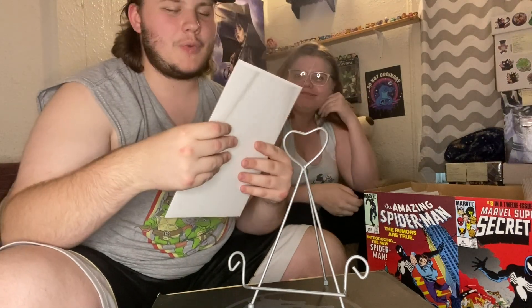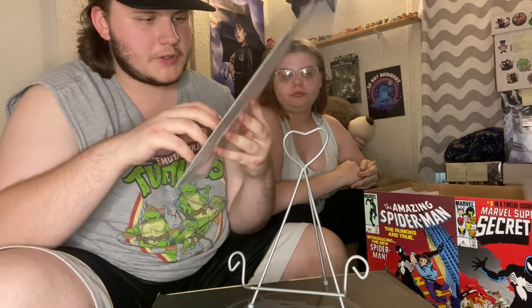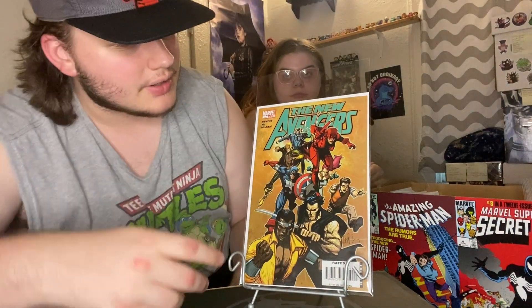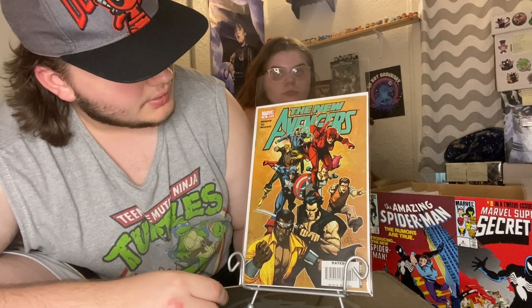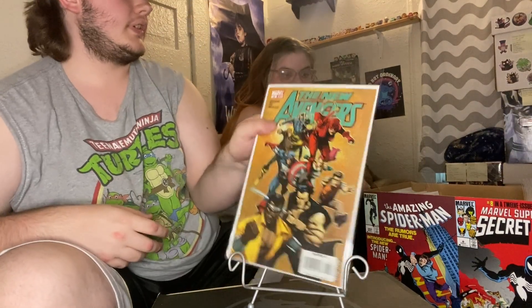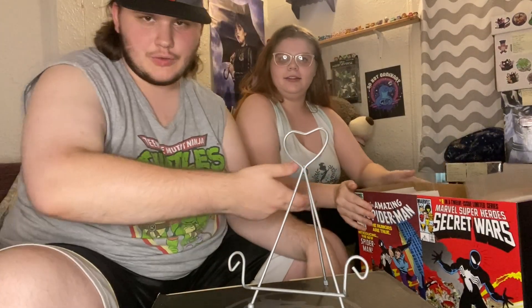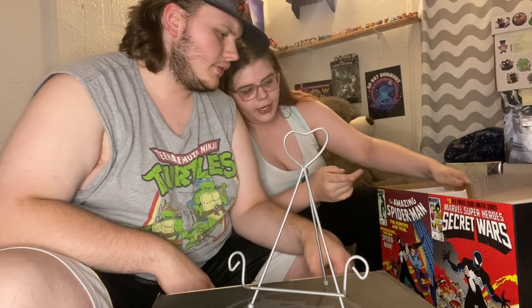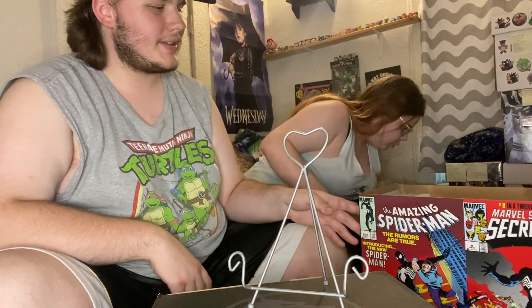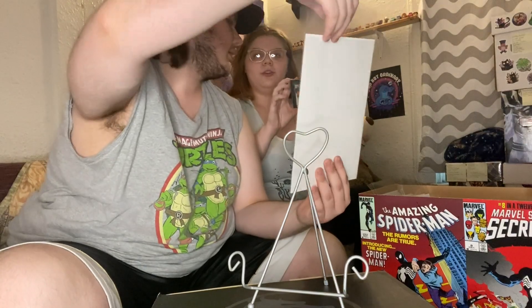We got New Avengers 34 with a really cool cover featuring Daredevil and pretty much all of the Defenders — so that's really cool. We also got the new 40th anniversary Symbiote Spider-Man box, featuring issue 252 and issue 8 of Secret Wars — ASM 252 and Secret Wars 8, two books I hope to own one day.